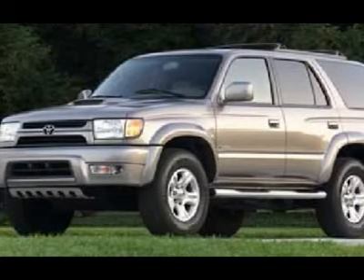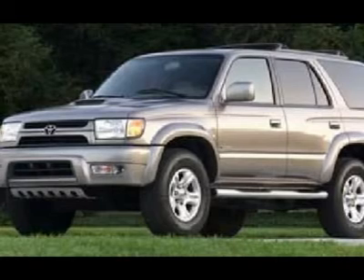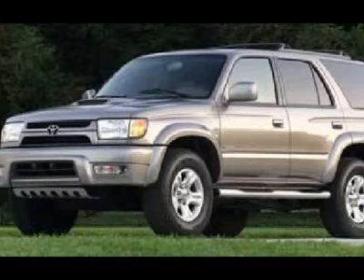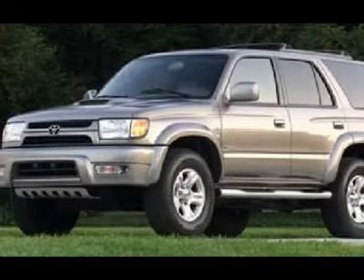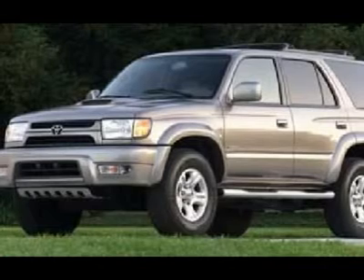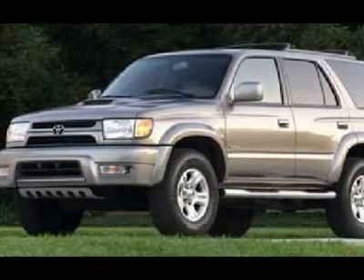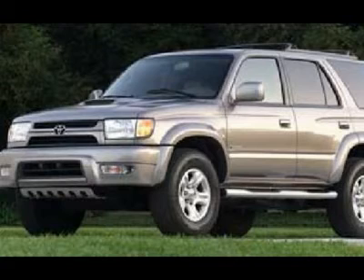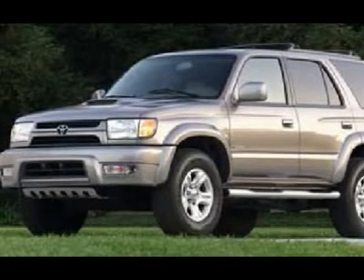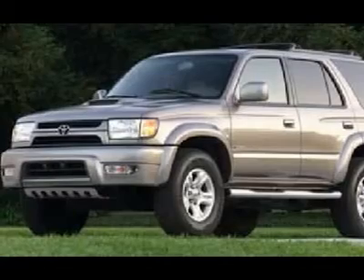Clean Carfax — very, very clean inside and out. Runs and drives excellent. This is one of the sharpest 2002 Toyota 4Runner SUVs with sunroof, moonroof, and leather we have ever had on our lot. Make your move before this super clean 4WD is gone — call now: 1-866-606-9906.